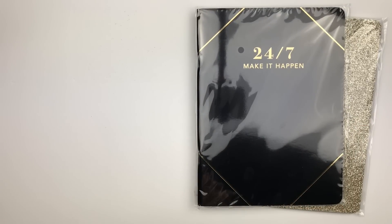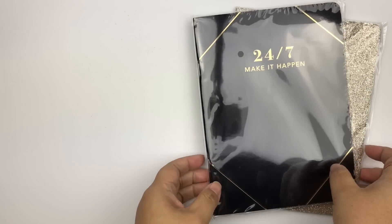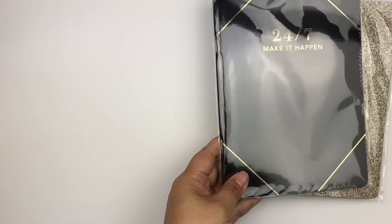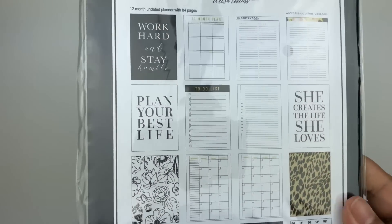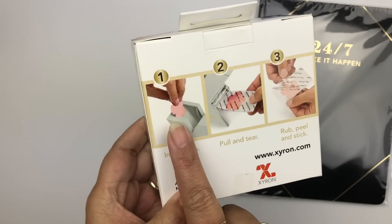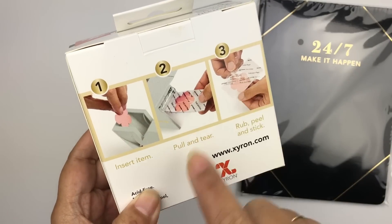I started hearing a lot about Teresa Collins because she was a keynote speaker at PlannerCon and did a lot of stuff with that whole team. I started hearing her talk at the conference — she was amazing, super inspiring, super fun, and so generous. She gave out this planner, and along with it she gave us her Xyron sticker maker, so you can make stickers out of any little planner cards or die cuts that you have.